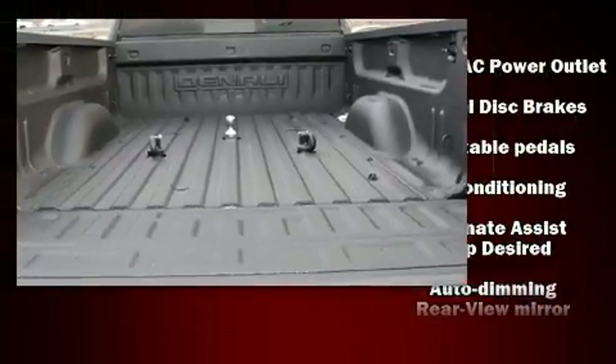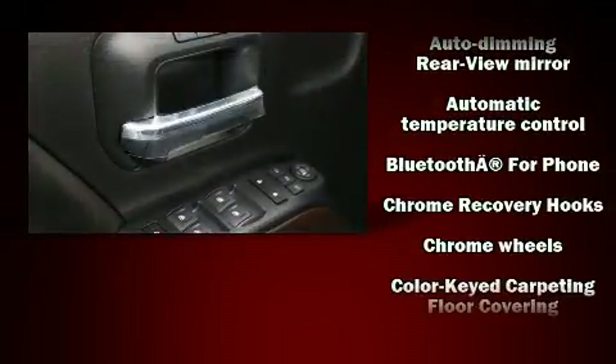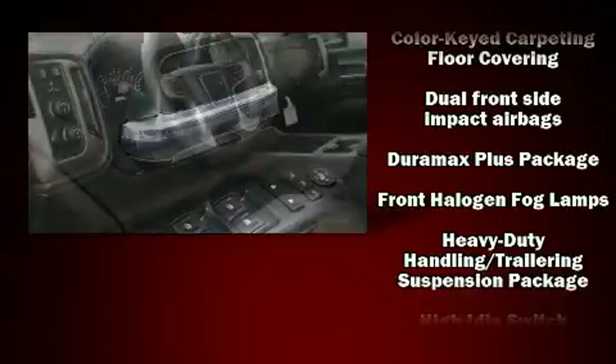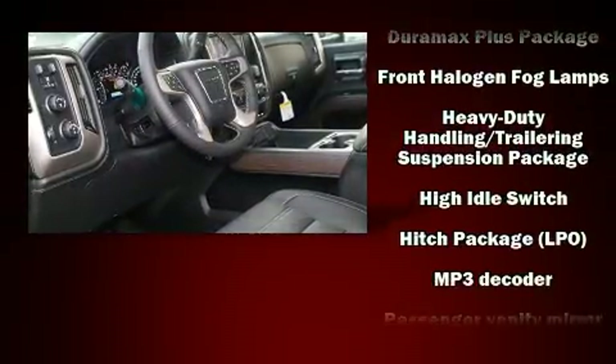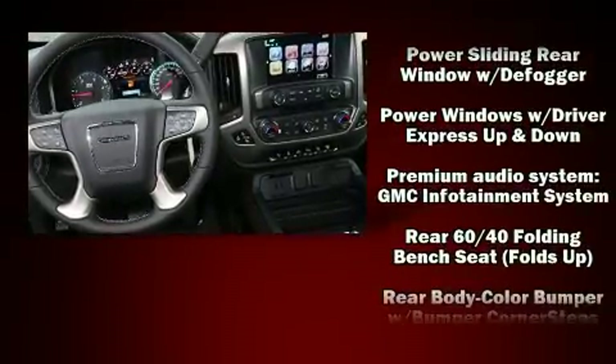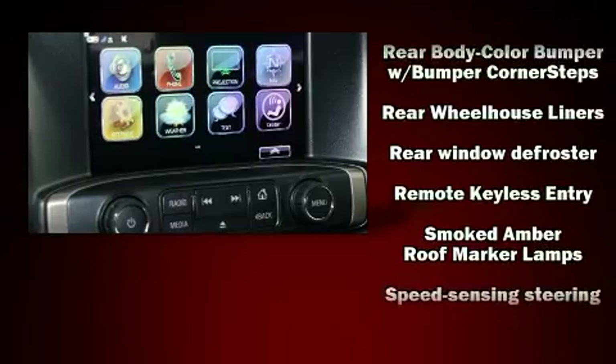With high-intensity discharge headlights illuminating your path, you'll always appreciate maximum visibility. Premium sound drives seven speakers, providing you and your passengers a sensational audio experience. Take assurance in side curtain airbags providing head protection in the event of a severe collision.